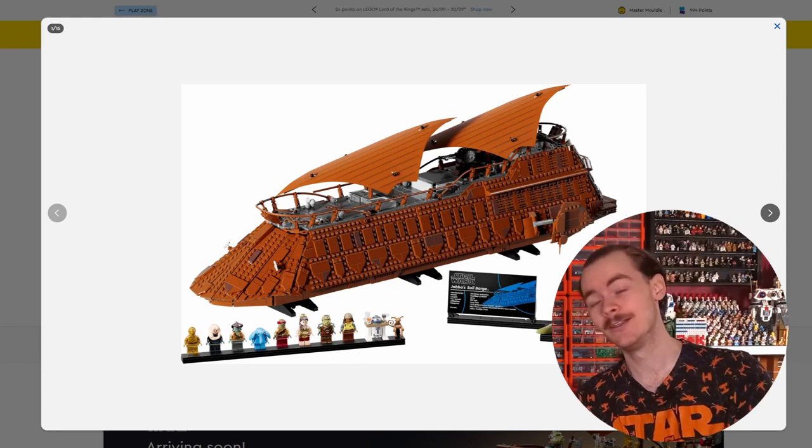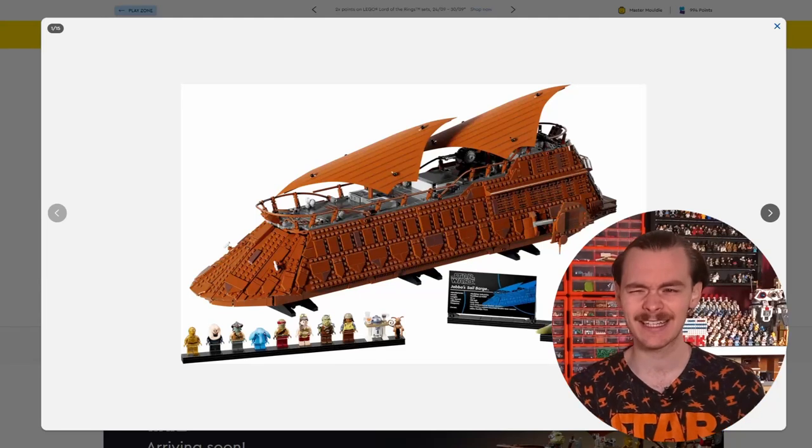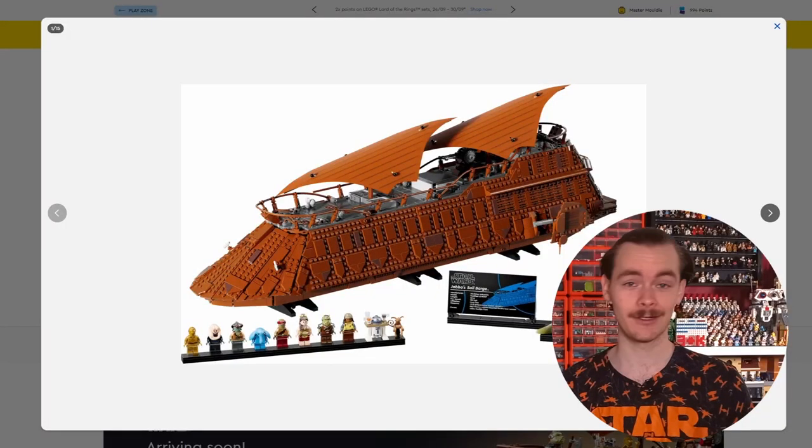We also get the return of Max Rebo. The Lego Star Wars community is over the moon with it, which is interesting because Max Rebo's head seems to be a slightly different colour to the last one but otherwise he seems to be the exact same minifigure - so it's a fan favourite. We get the return of Princess Leia in her Hutt-Slayer costume. I don't know why people are giving her a different name - she's Princess Leia on the box and on the website. We don't refer to Leia as Bespin Leia when talking about her in a Cloud City set.